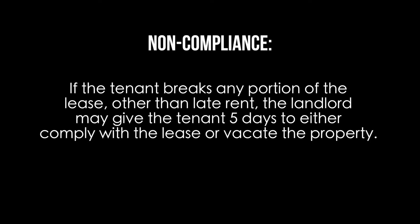For non-compliance, if the tenant breaks any portion of the lease other than late rent, the landlord may give the tenant five days to either comply with the lease or vacate the property.